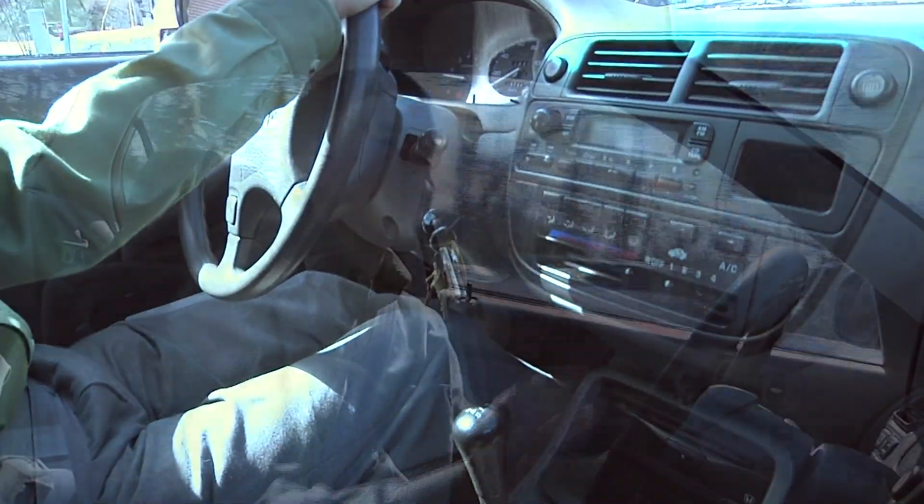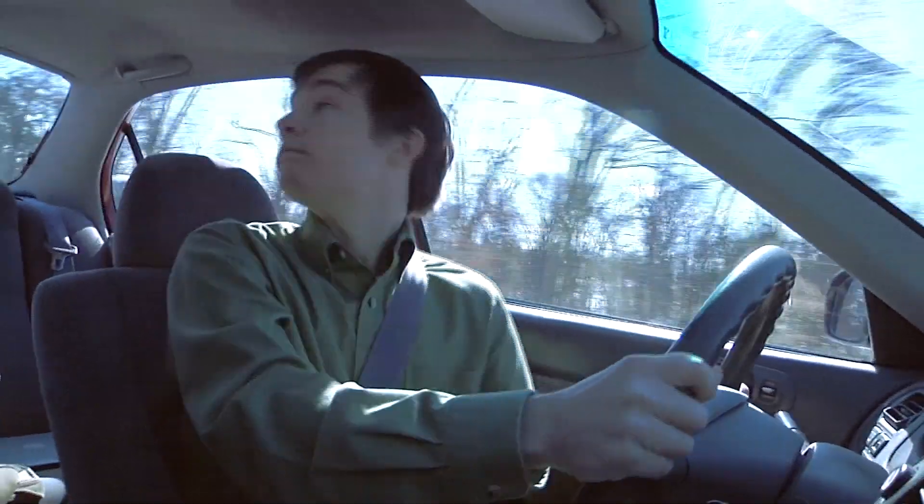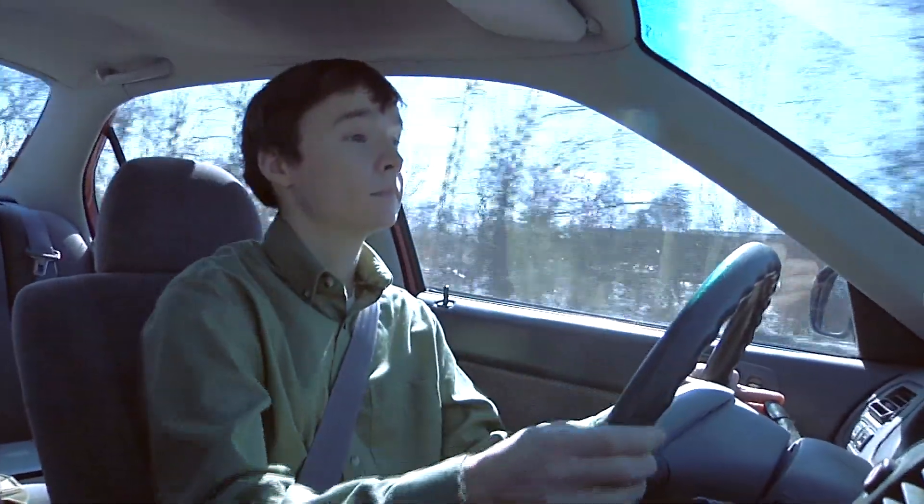You typically evaluate driving competency with an on-road driving exam, and the problem with on-road testing is multiple. One is it's very variable from one testing center to another — they use different roads, different traffic patterns, different weather conditions. So you're never comparing anybody with the same yardstick. The second thing is that evaluations are made on subjective judgments by the examiner.